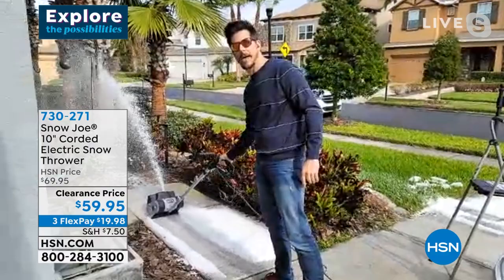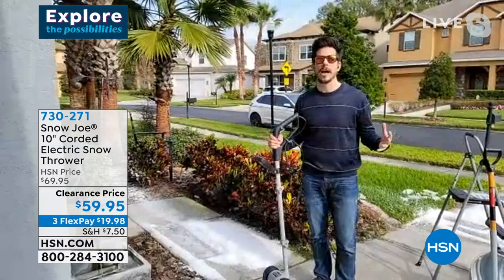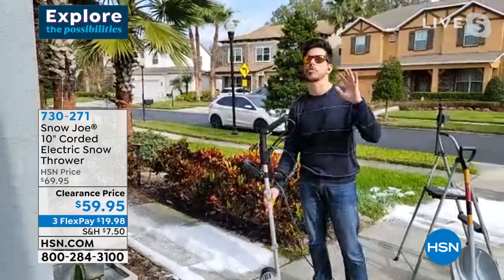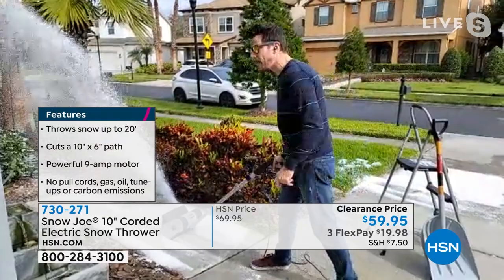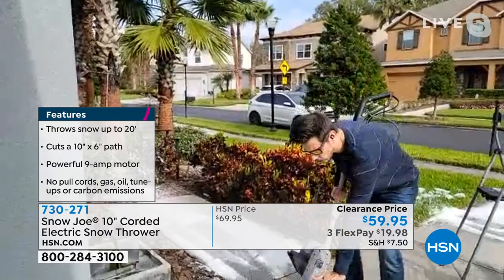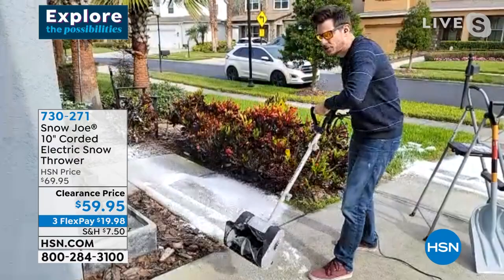We're not knocking snowblowers — we sell them and they're great if you have a ton of snow and a big open space. But if you have a simple driveway, steps, decks, or patios and want lightweight — this is only 10 pounds and can move nine tons of snow in an hour. You just slide and glide along the bottom; the augers do the work and shoot it 20 feet. It has a 10-inch path and goes six inches deep — so six inches of snow is cleared in one pass. For higher snow, you can skim in layers.